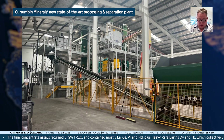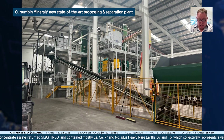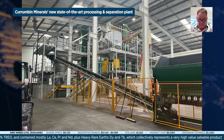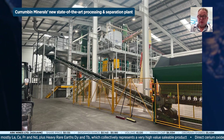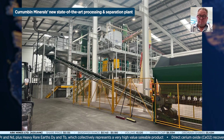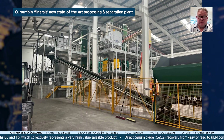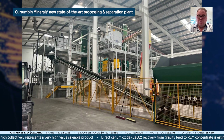Our average monazite equivalent grade is 1,419 parts per million from surface down to 12 metres. We're really confident that we can deliver our pre-feasibility study this year in 2024, and that should deliver us a commercial project in the coming two years.